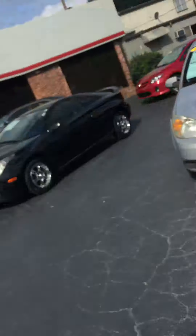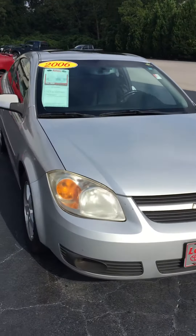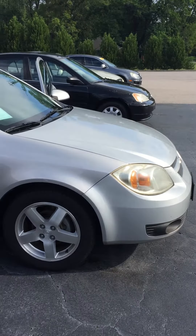Hello Ella, it's Wayne Cato at LaGrange Toyota. I wanted to show you this 2006 Silver Chevrolet Cobalt. It is a two-door. I wanted to give you a view of it and let you see what it looked like — give you a quick walk around of it so you could see.